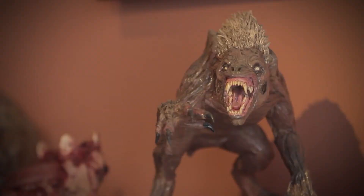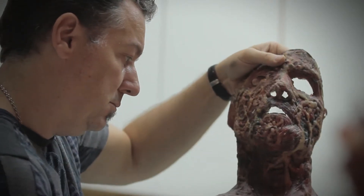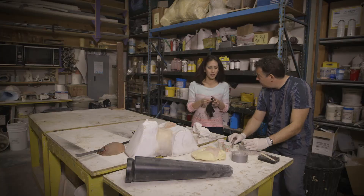So transformation, bloody wounds, creatures. This is time to put the gloves on.